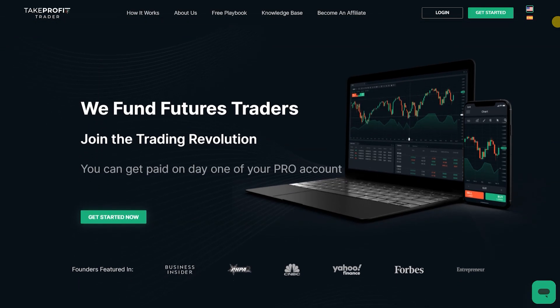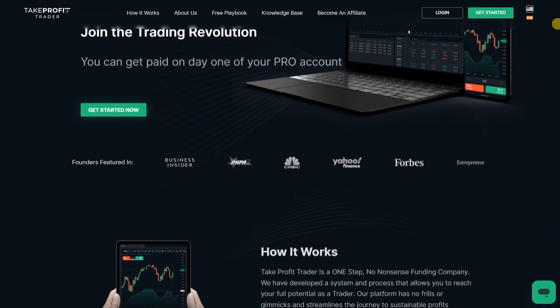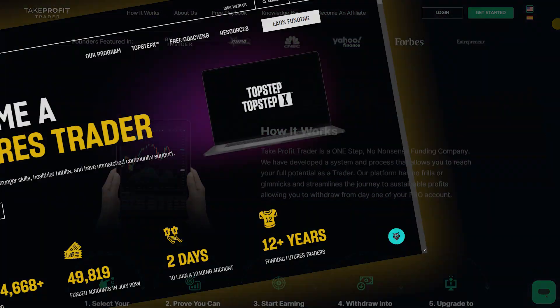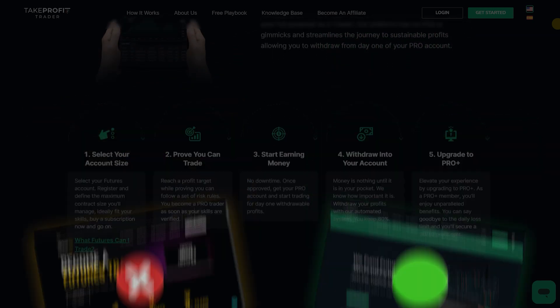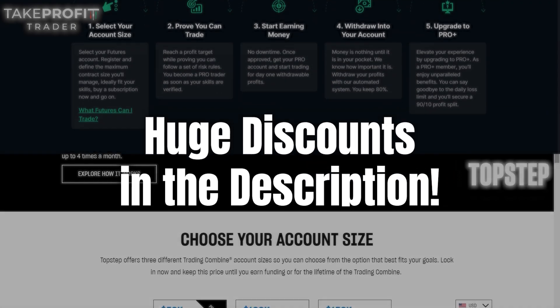Take Profit Trader dominates the futures market with impressive profit sharing, instant withdrawals, and fewer hoops to jump through. Stick around, and I'll break down why you should avoid Top Step and put your money on Take Profit Trader instead. If you're thinking of joining either of these platforms, I've got some juicy discounts for you in the description.